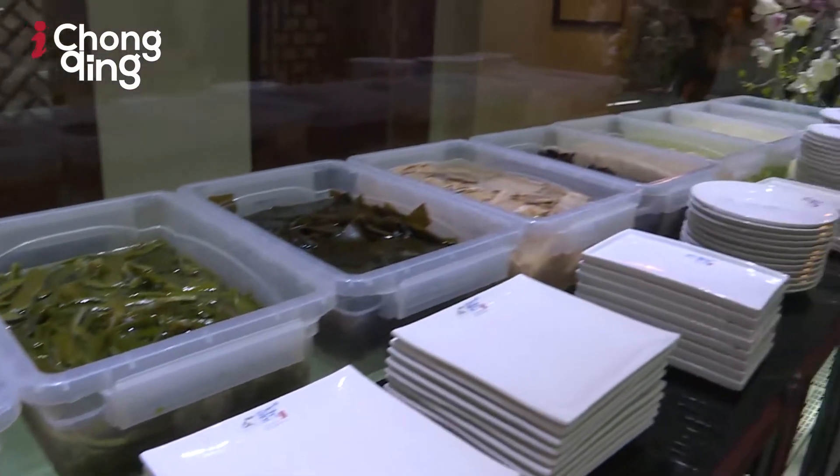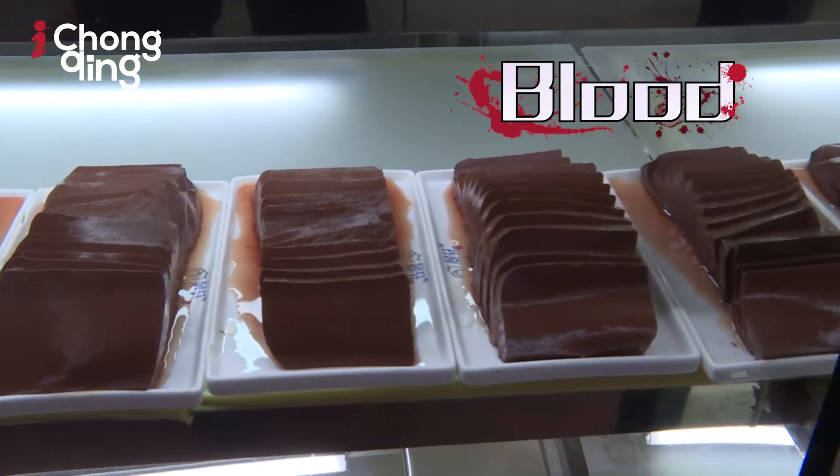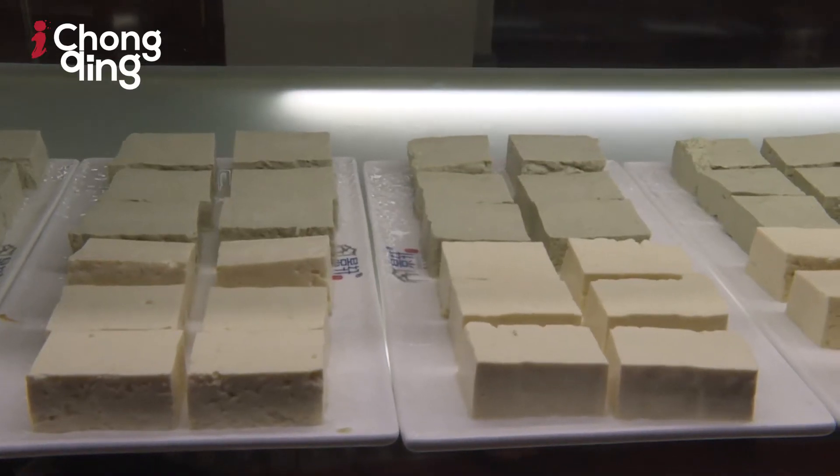Let me explain how people normally eat hot pot. They normally order some stuff that Westerners wouldn't normally eat, like cow stomach, brains, blood — lots of stuff from that area. That's because in the past hot pot was usually something that poorer people ate, so they just did what they could and ate what they could. But now it's kind of like an art form, and this place has taken that art form to its highest level.